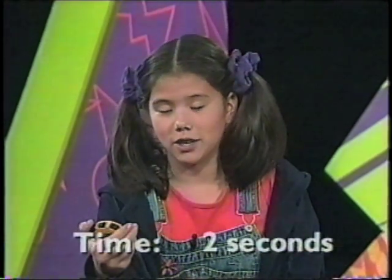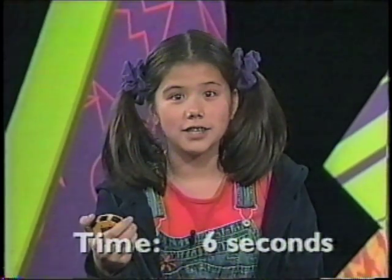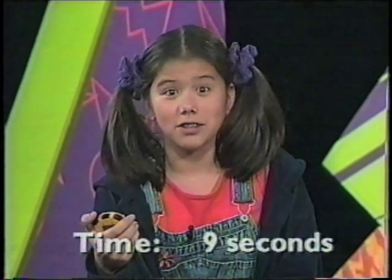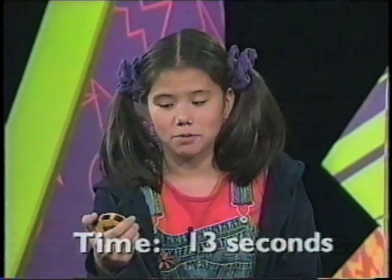1, 2, 3, 4, 5, 6, 7, 8, 9, 10, 11, 12, 13, 14, 15, 16, 17, 18, 19, 20, 21.